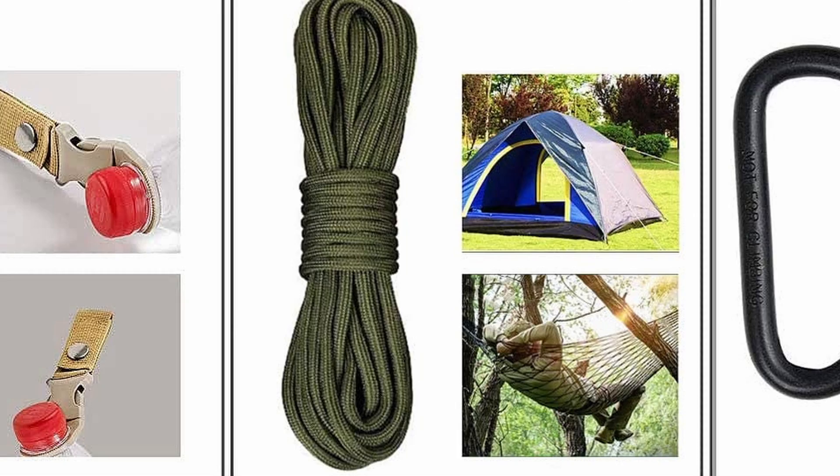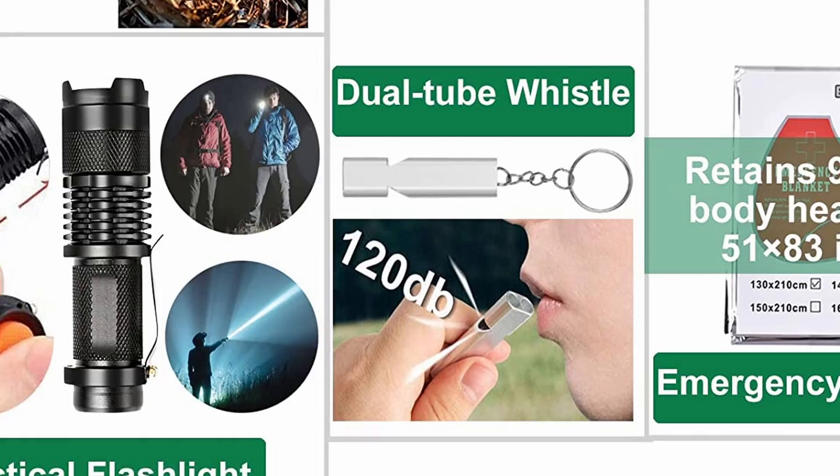It also comes with a flintstone and scraper, a tactical pen that writes and breaks glass, a flashlight, whistle, and an emergency blanket. Develop your survival skills. Click on the link below found in the description to buy this today.